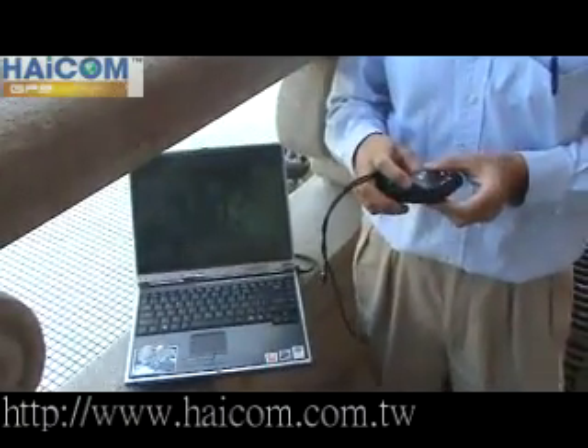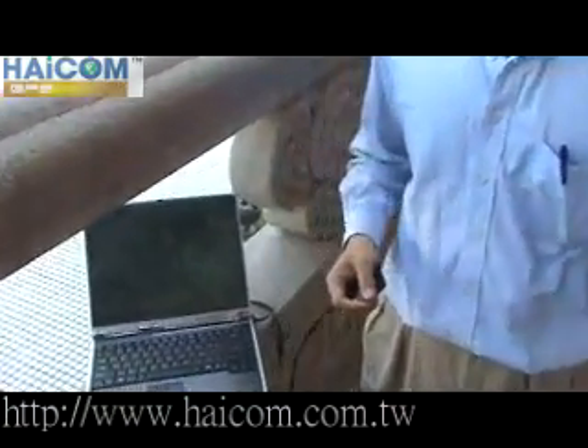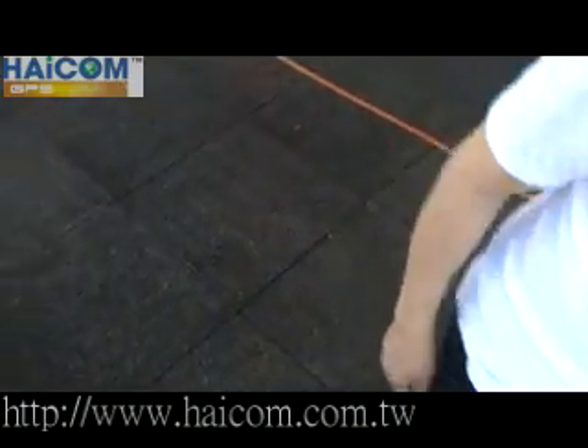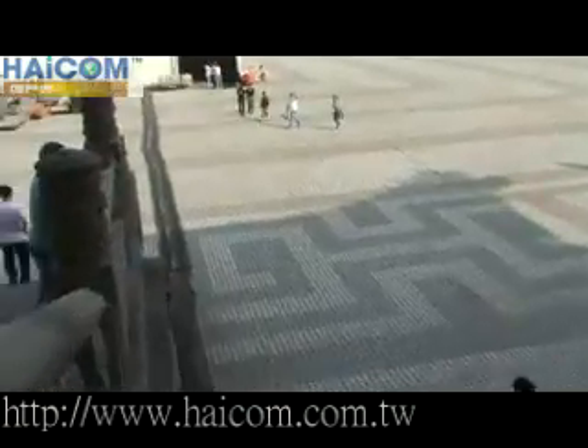As you can see, the red light is on. Now I will put this unit into this gentleman's pocket. He will run. In the meantime, I will start to check.